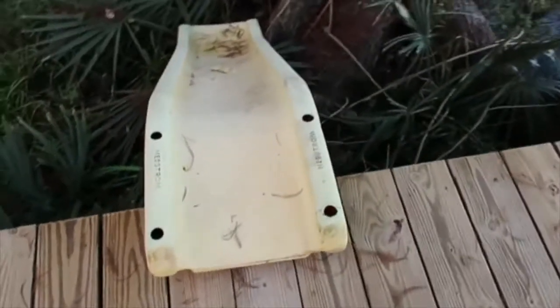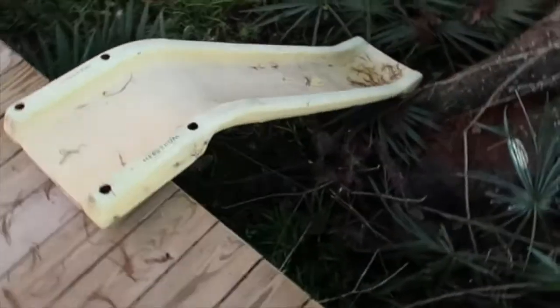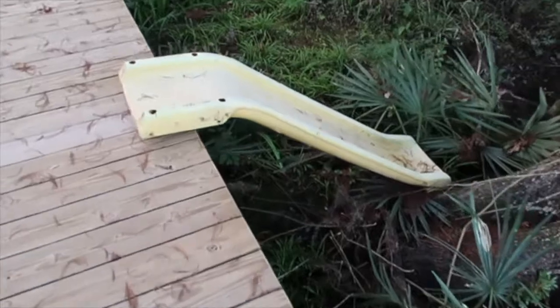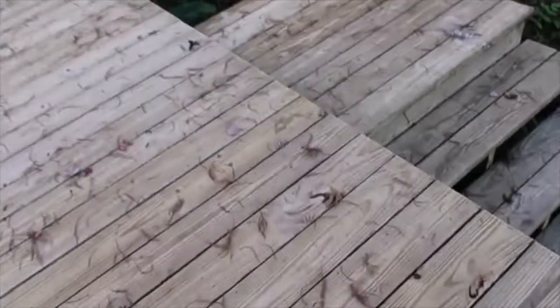The idea is that the otters would come up on the dock and slide down — we've seen them do it in the past. We're about to put up a critter cam here so we can watch. And the good news is I know that the otters have noticed, and here's how I know: I've got otter tracks here, and otter tracks here.